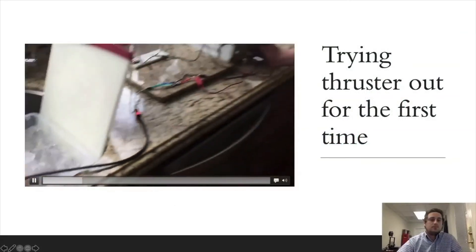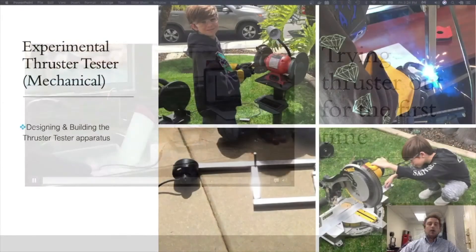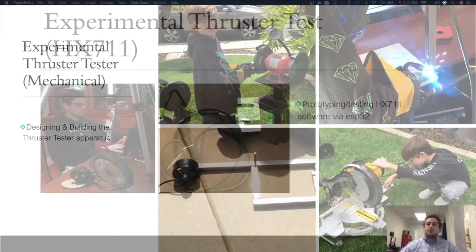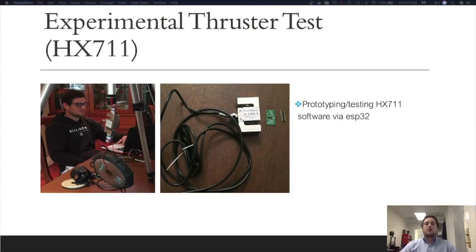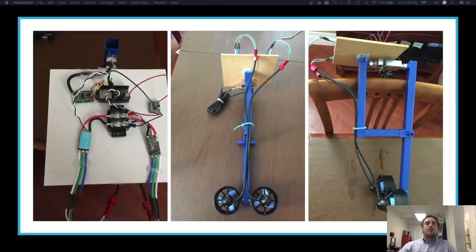Here's a video of us trying out our thrusters for the first time. I'm going to talk about an experiment we used to test our thrusters. Here you can see Tyler doing some mechanical design to create our thruster tester apparatus. This apparatus was used to directly characterize the thrusters running on our sub. After building the mechanical apparatus, we used an S-type load cell and the HX711 load cell amplifier to measure compression and tension caused by thruster propulsion. After finishing the apparatus, we developed software utilizing the ESP32, creating a web server and allowing clients to control any ESC and save data to a CSV file for further evaluation. Here is what our final thruster tester apparatus looks like.